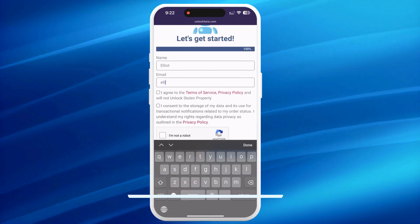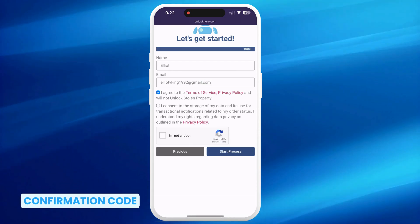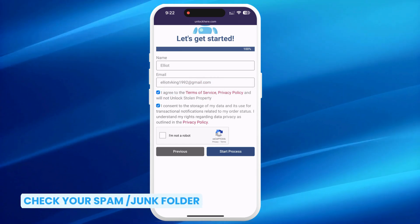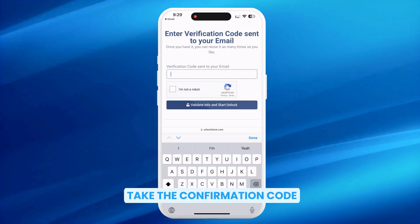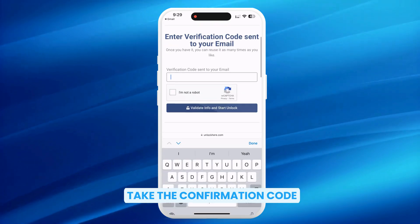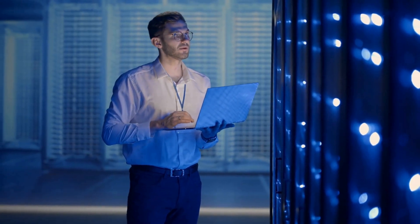Once you've done that, enter your basic info to attach the order to your account. It's crucial to use real information here because you'll need it to receive your order confirmation. Check your email for a confirmation code — if it doesn't appear in your inbox right away, check your spam or junk folder. With your confirmation code in hand, click the button to enter it, confirm you're not a robot, and your unlock has started.